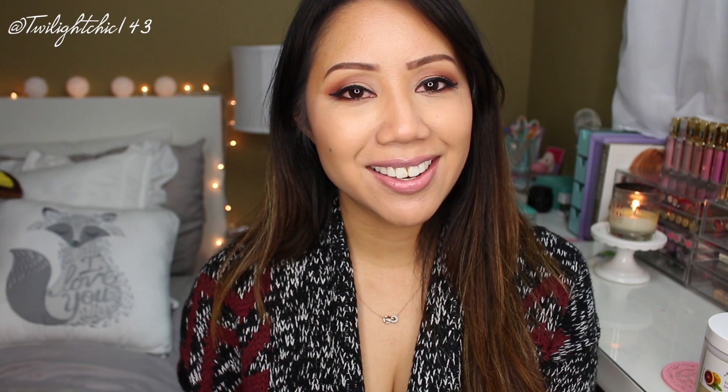Hi guys, it's Christine. Welcome back to my channel. Today I'm going to share with you my February obsessions. These are items which I've been loving for the month of February and they range from hair care, skin care, body care, and also lifestyle items.